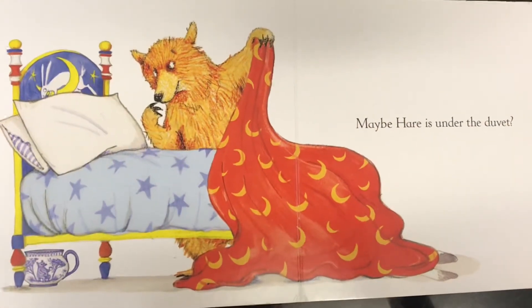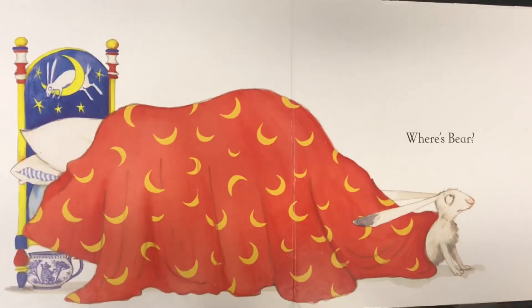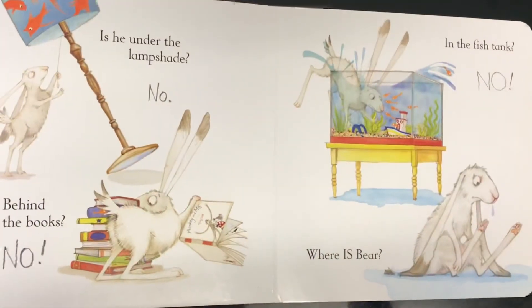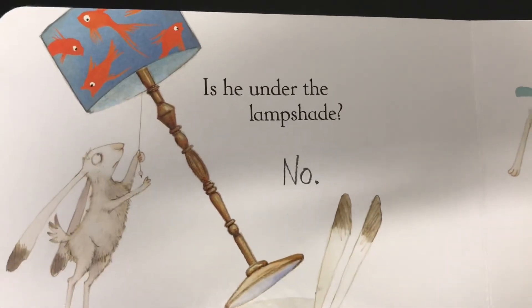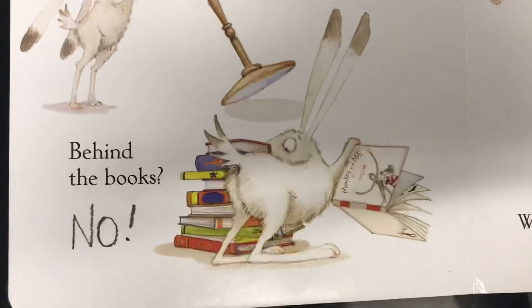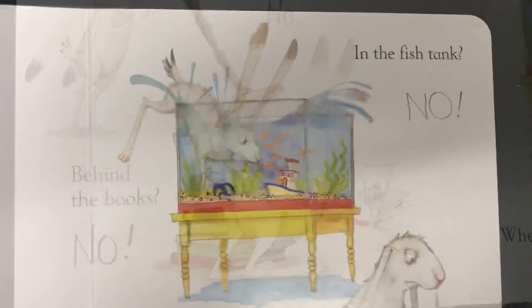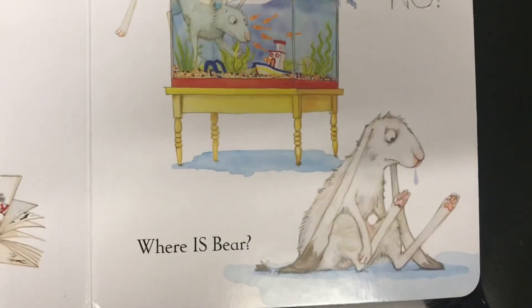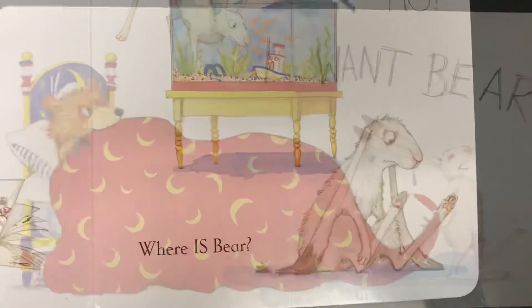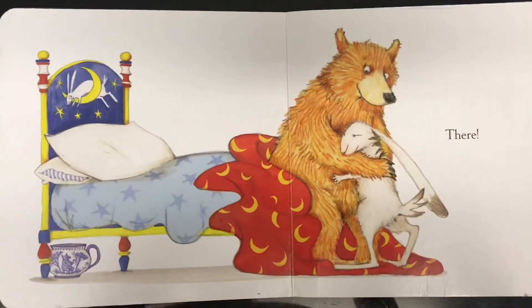Maybe Hare is under the duvet. Where's Bear? Is he under the lampshade? No. Behind the books? No. In the fish tank? No. Where is Bear? I want Bear! There.